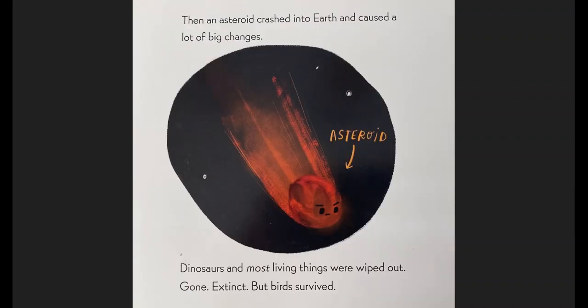Then an asteroid crashed into the earth and caused a lot of big changes. There's the asteroid. Dinosaurs and most living things were wiped out. Gone. Extinct. But birds survived.